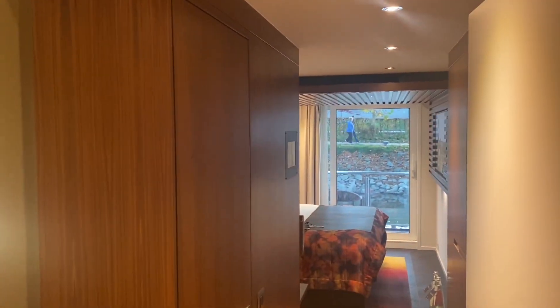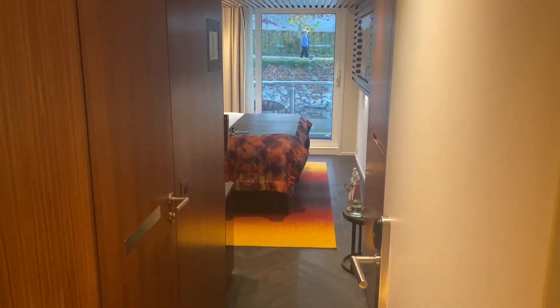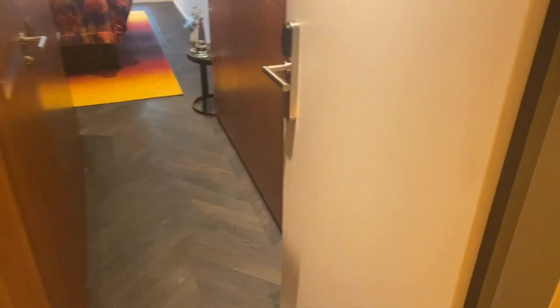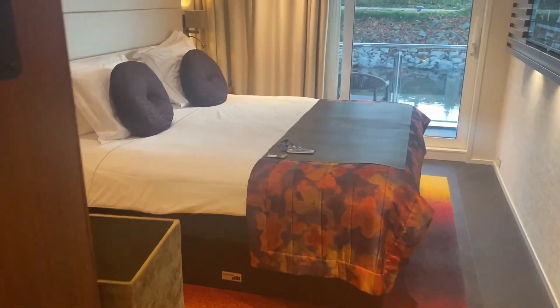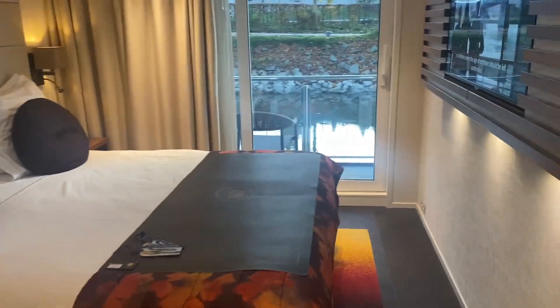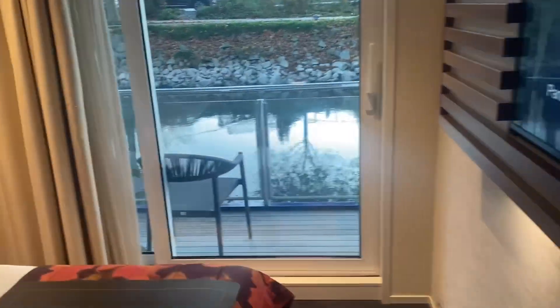Hey everyone, we're on the Alma Magna in Vilshofen, Germany. This is our cabin balcony stateroom, and I just want to show you — I'm going to come all the way in and show you this beautiful balcony.